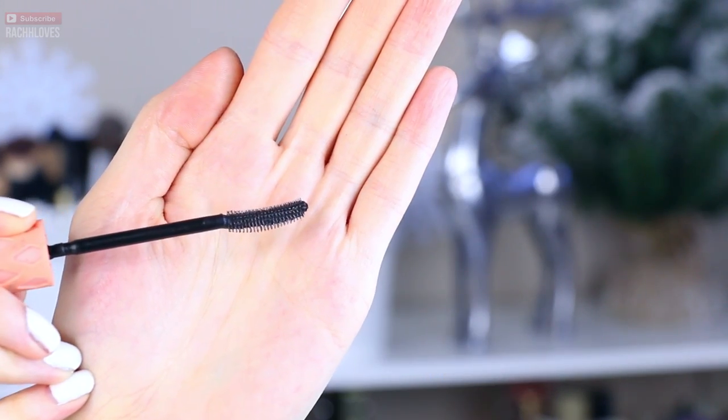Next, we have another mascara — this is the Benefit Roller Lash, which I talked about in the springtime, and this is my second bottle. I love this stuff. It is such a gorgeous mascara, especially if you have really hard-to-curl lashes. I can build a lot of really nice volume into my lashes. It works great with other mascaras too. I like to experiment and combine mascaras, so I really like putting this on first and then putting on like the Better Than Sex mascara. It doesn't flake — just really, really good, and I am obsessed with it.